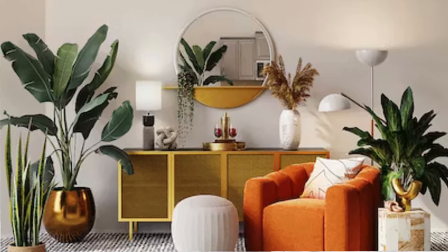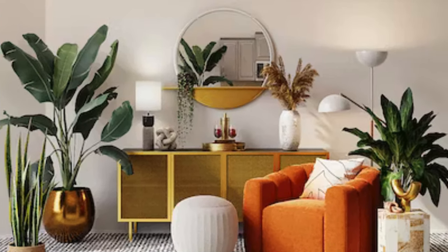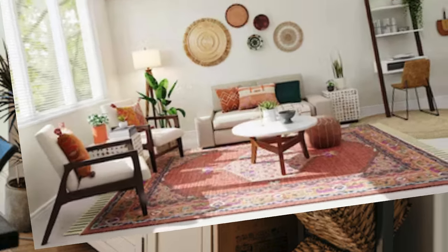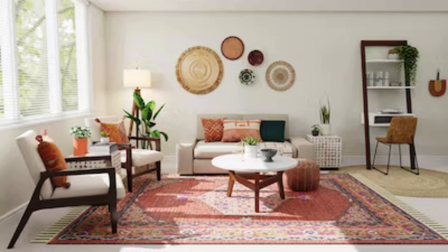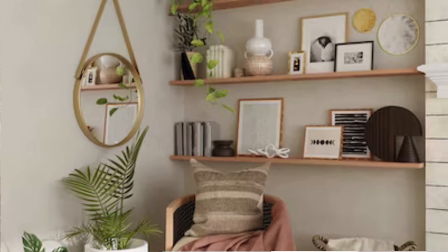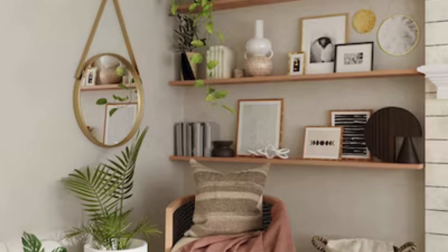Wall art, such as carefully curated paintings or intricately designed mirrors, adds a layer of sophistication and visual interest, turning blank walls into captivating focal points. The interplay of textures, colors, and patterns in rugs and curtains not only enhances the aesthetic appeal, but also introduces a tactile dimension to the living environment.